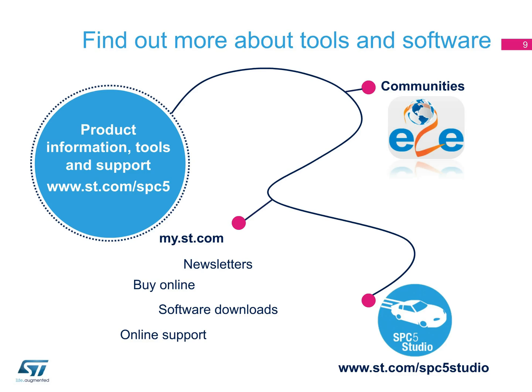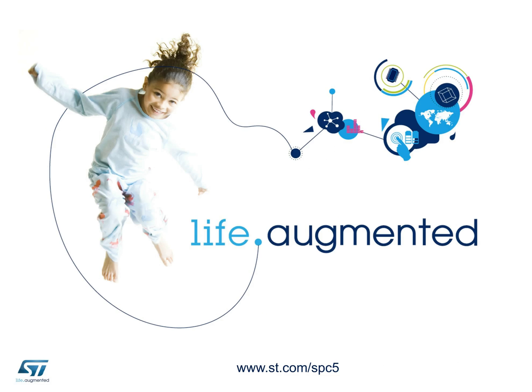Visit our website to find out more about SPC5 MCU products, tools, and support. Thanks for watching!